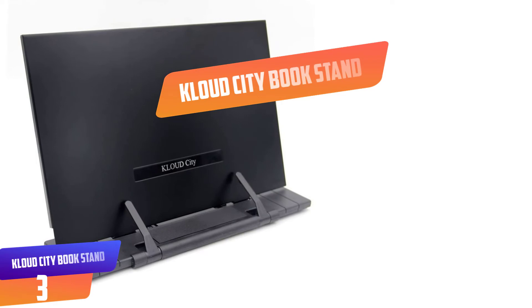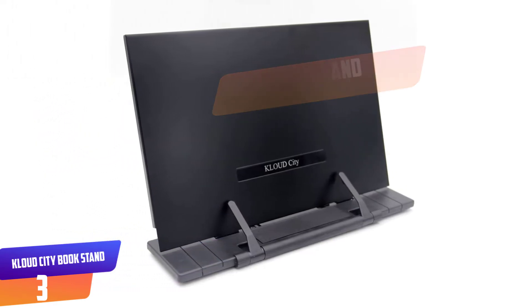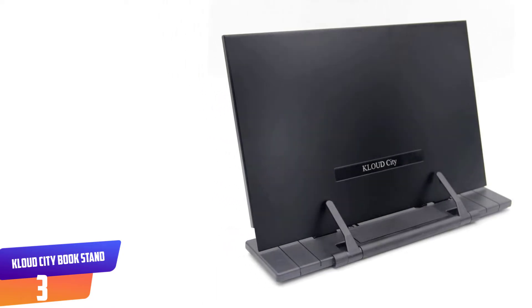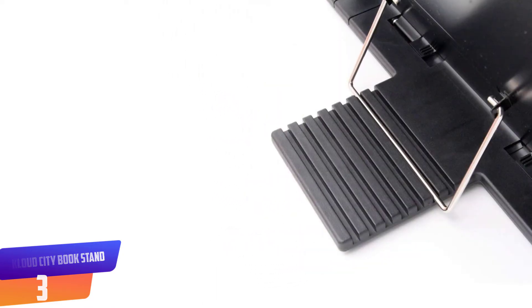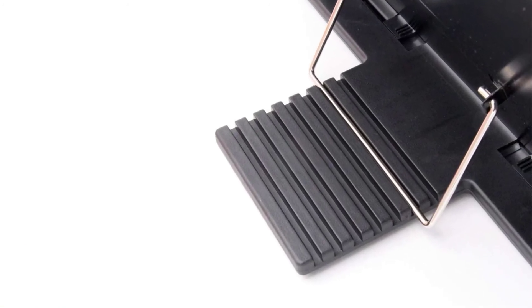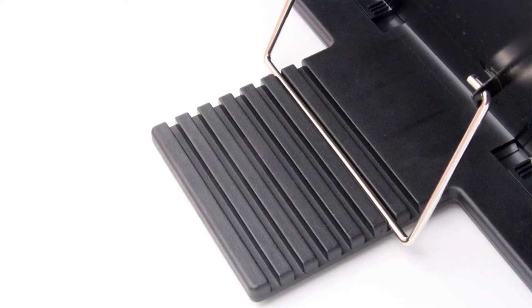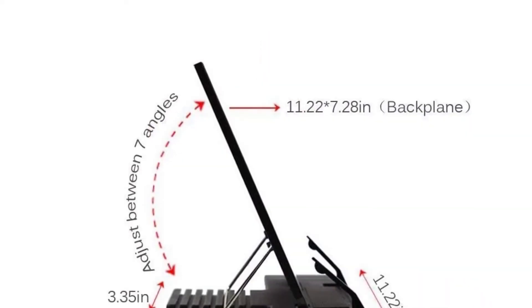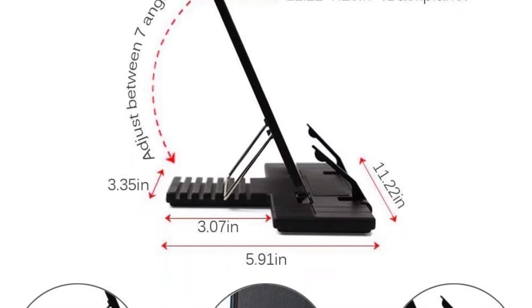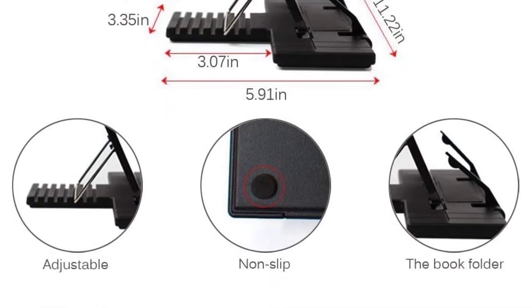Number 3: Cloud City Book Stand. Ideal for holding not only books, but also phones and iPads, this book stand is suitable for home, library, and office. This sleek black device features a steel holder plate and a plastic base. With seven grooves, this stand provides seven different viewing angles for a comfortable reading experience. It includes four non-slip rubber pads at the bottom for stability and two adjustable plastic holders that work well to hold books with less than 900 pages.